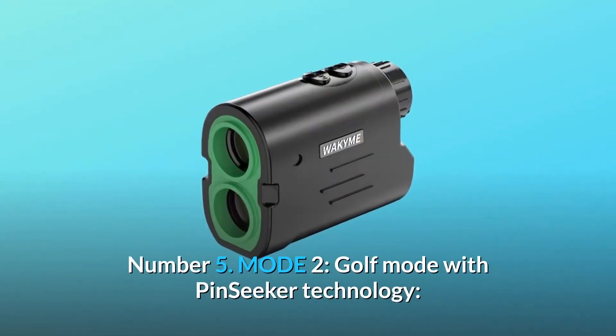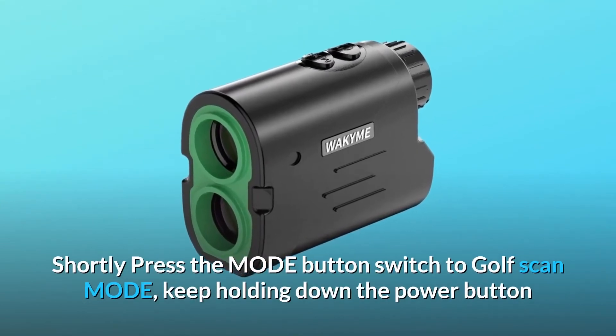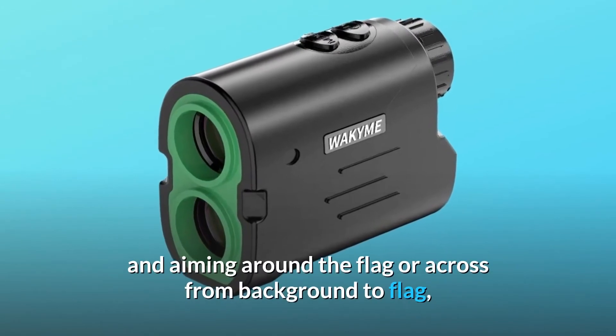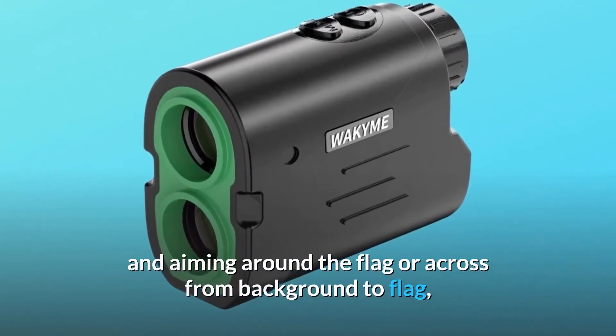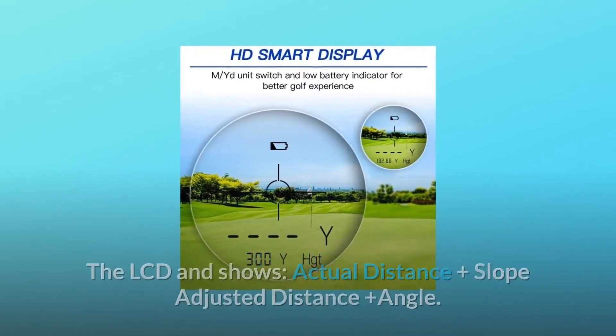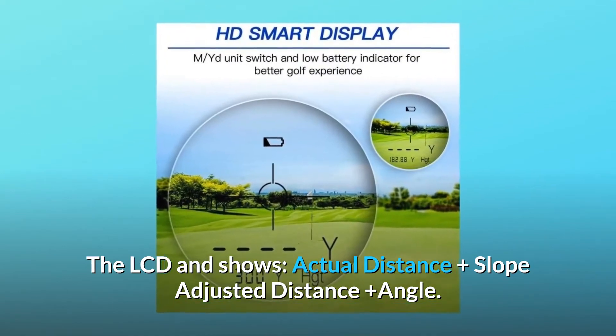Number five: Mode 2 — golf mode with pin seeker technology. Shortly press the mode button to switch to golf scan mode. Keep holding down the power button and aim around the flag or across from background to flag. When the flag distance is locked, the machine will vibrate automatically and the LCD shows actual distance, slope-adjusted distance, and angle.